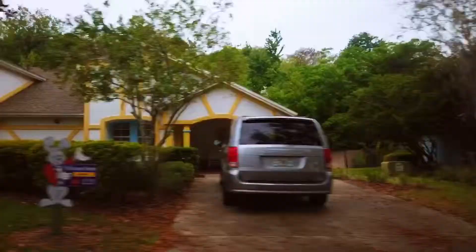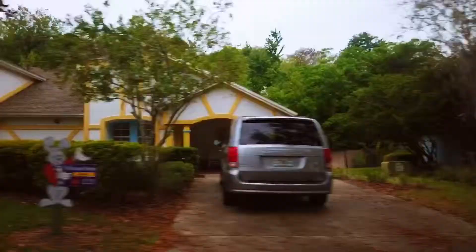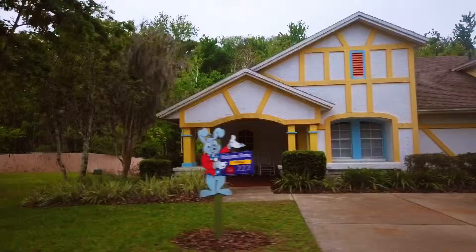This is actually our international theme. This is supposed to look like British Tudor architecture, or maybe the Black Forest in Germany. Oh, there's a raccoon!